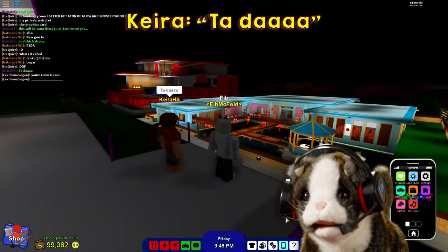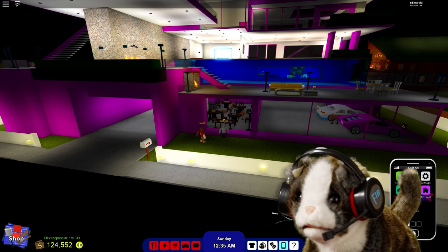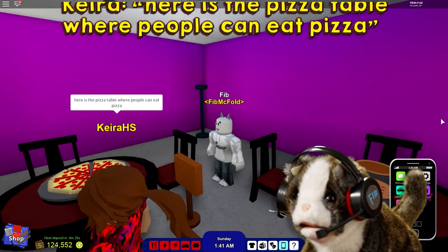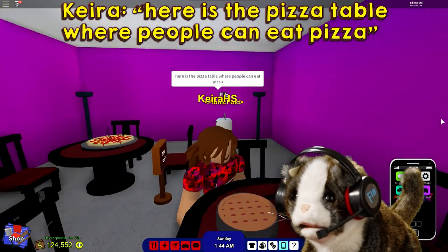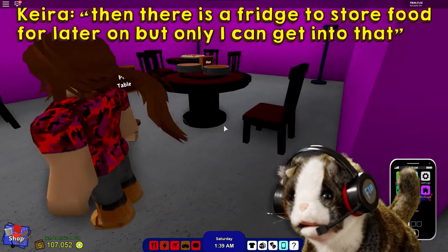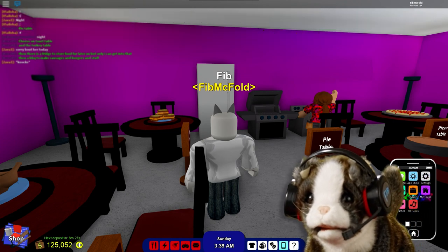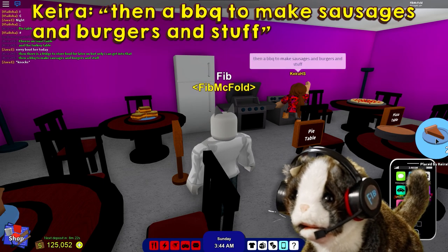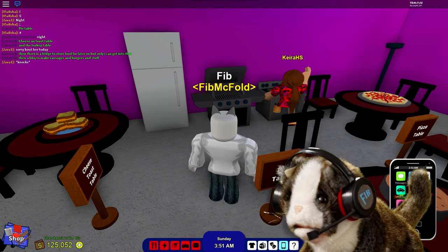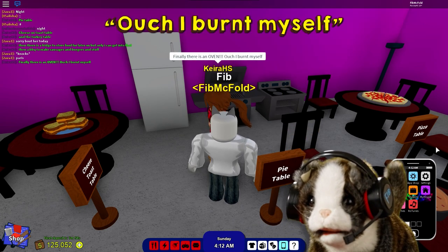Well done — as I mentioned earlier, Kira added stuff to this room. Dinner in a garage — that's brilliant! The fridge only opens for the owner. Oh, this makes me hungry. Oh no, Kira — at least it's not a bad burn.